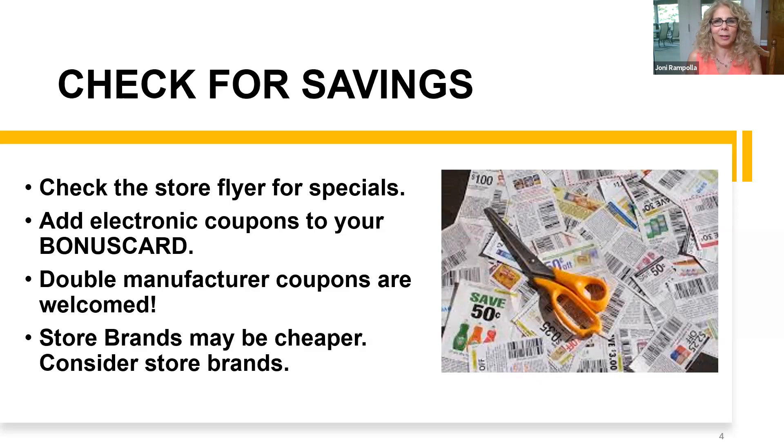We also double manufacturer coupons, so you save money that way too. A 50-cent coupon could get you a dollar off that item, and it adds up. Even when purchasing store brands, look for them because sometimes they're equal quality and you could save a good deal of money that way.